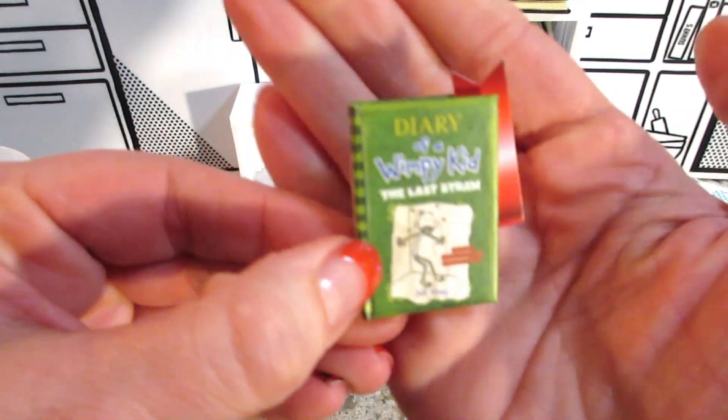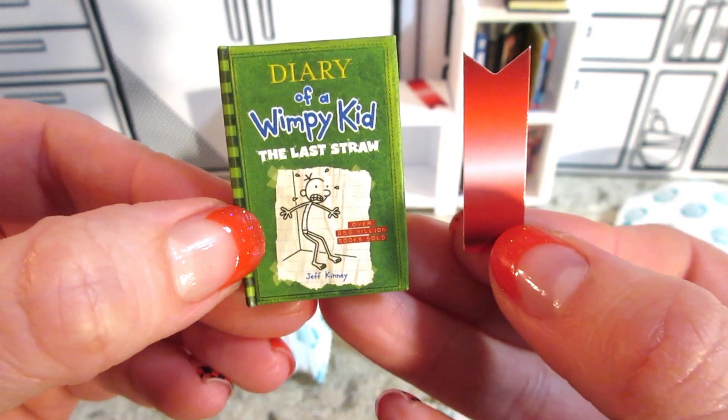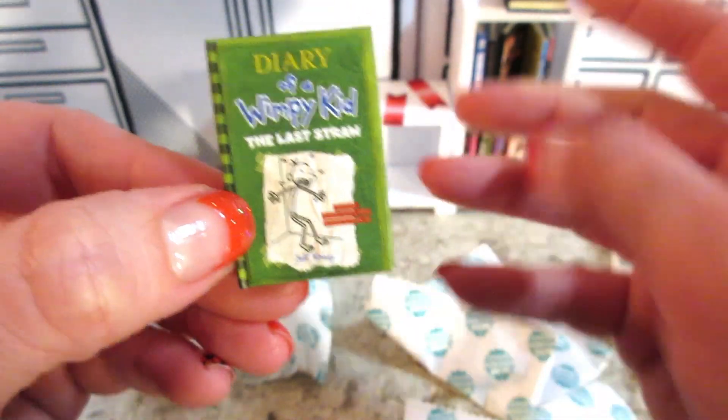This is a duplicate for us. We just opened this one and we also got this bookmark as well. So those are both duplicates. Diary of a Wimpy Kid, Last Straw.